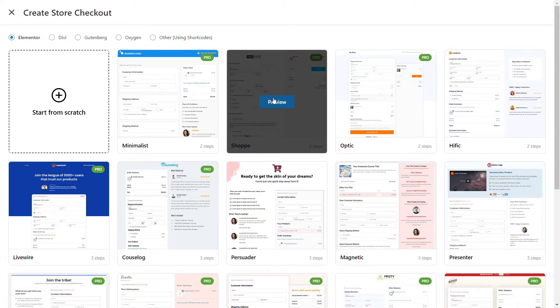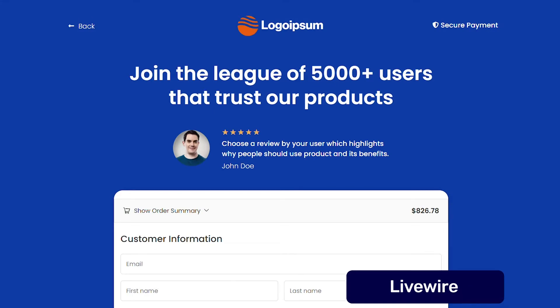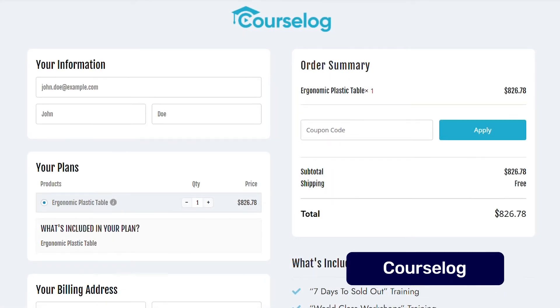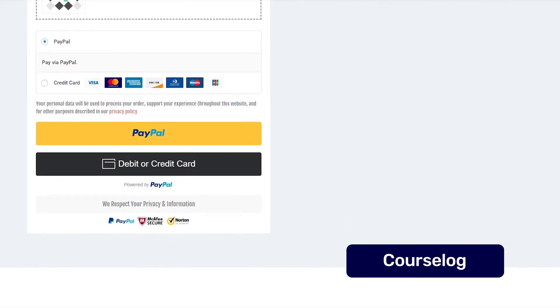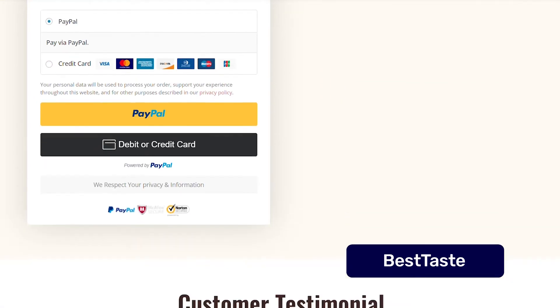Such as we've got the Shoppe, Livewire, Course Log, Best Taste, and many more.